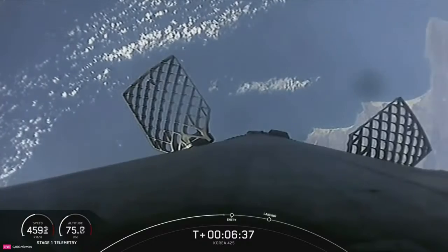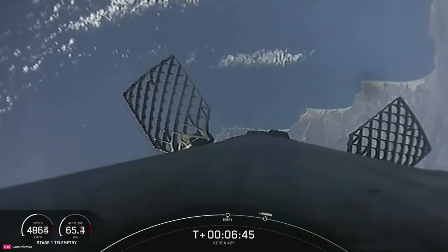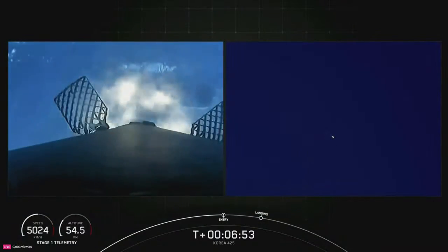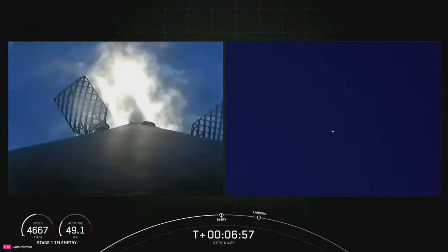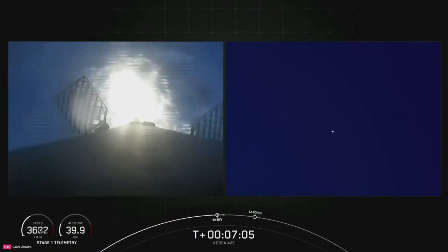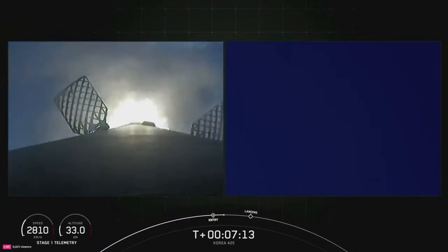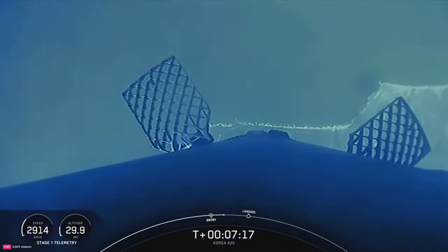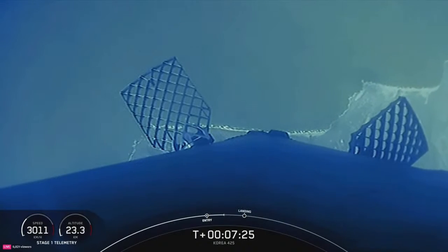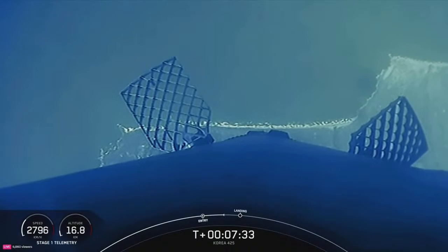Great views of the coast of California beginning to come onto your screen. Stage one entry burn confirmed. On your screen right now, you have two views of the first stage — one from our onboard camera on the left, and on the right-hand side, you can watch the landing as we come back toward landing zone 4 at Vandenberg Space Force Base. Stage one entry burn shutdown confirmed. The Merlins onboard the first stage achieve about 190,000 pounds of thrust during both ascent and descent, while the MVAC engine produces 220,500 pounds of thrust in vacuum.